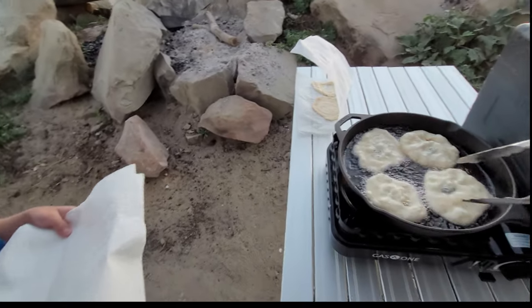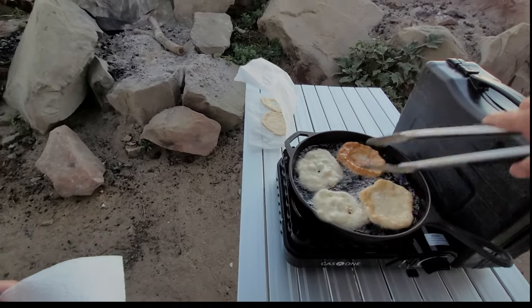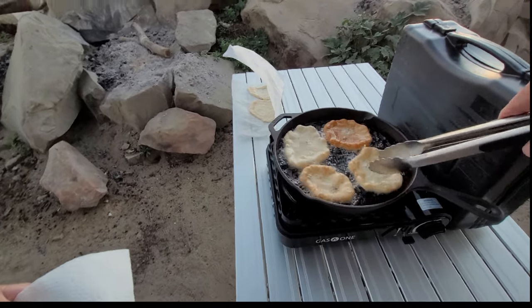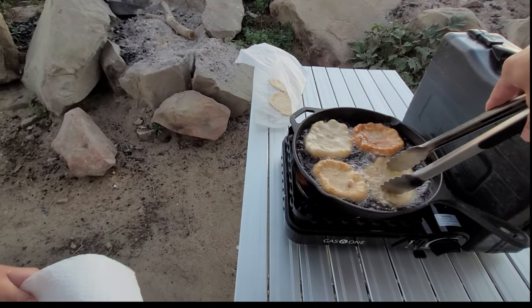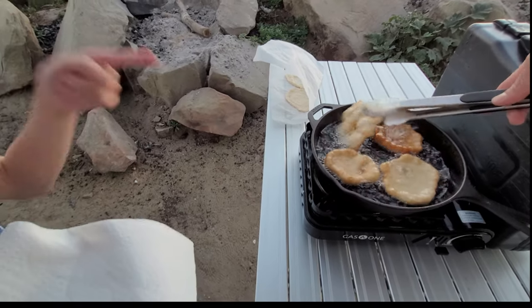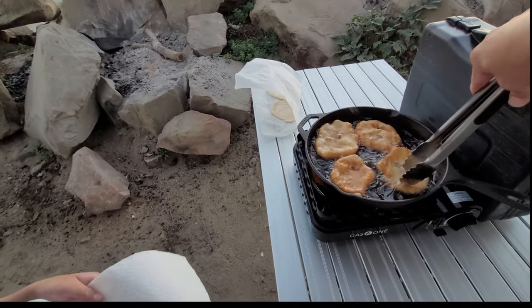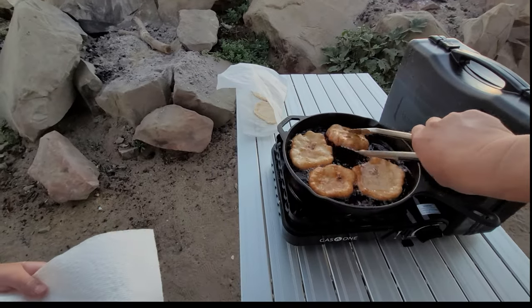And very important — you gotta flip it over before it burns. You can flip it over as many times as you want, but you wanna make sure you cook it. That looks so good — it looks like pie crust. It does look like pie crust. Smells good too.